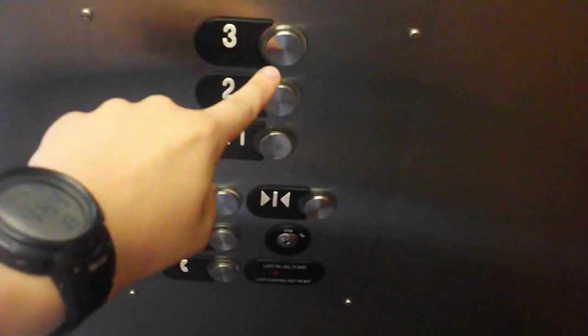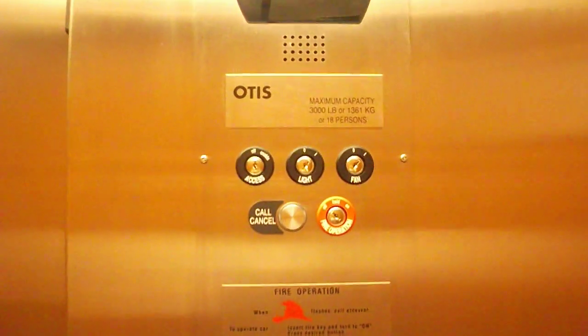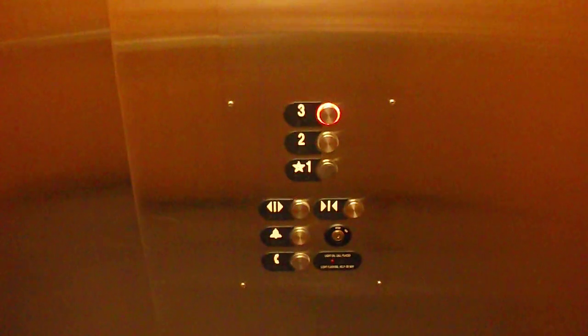Go back up to three. Door close does not work. Just your basic Otis elevator. Like the carpet, here's your indicator, here's your certificate, here's your key switches. Otis elevator's capacity is 3,000 pounds. Otis Series 5 fixtures.